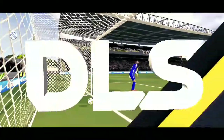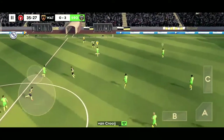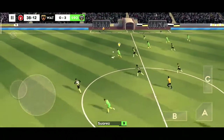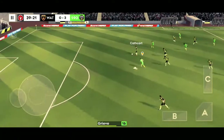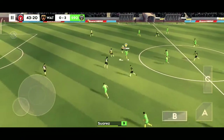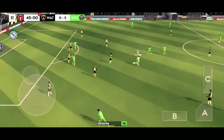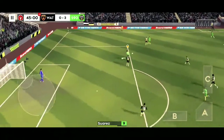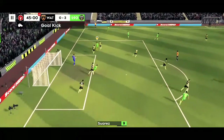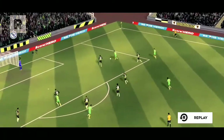Suarez. Suarez. He's cut it back inside. I'll be disappointed with that effort. Wider of the mark from the player. Let's take another look at it.